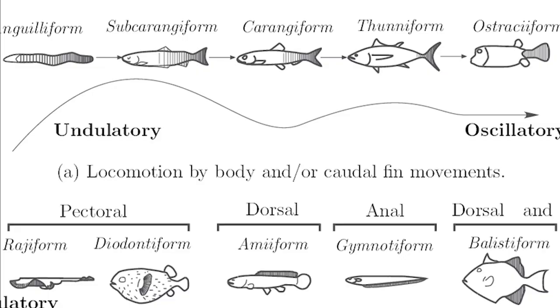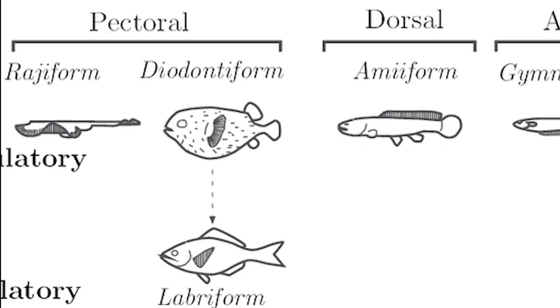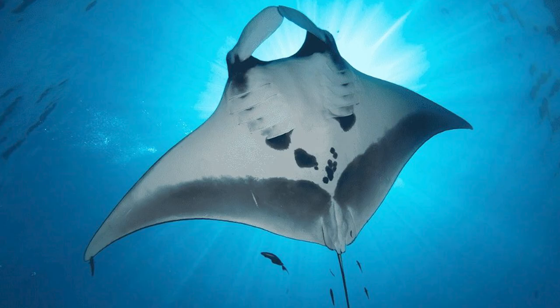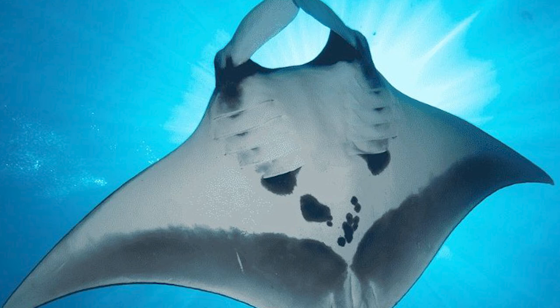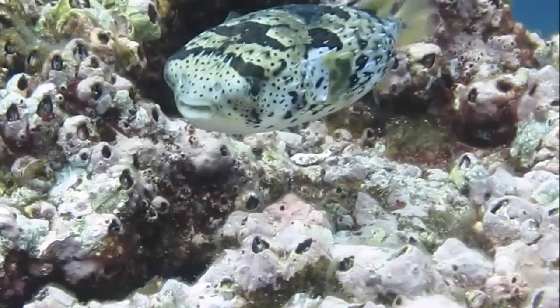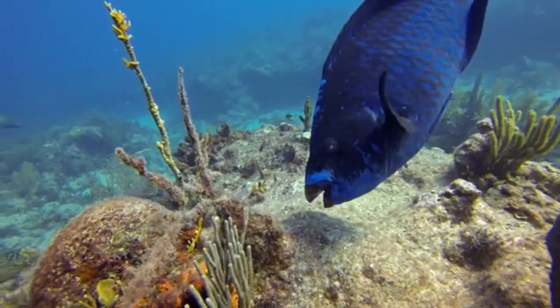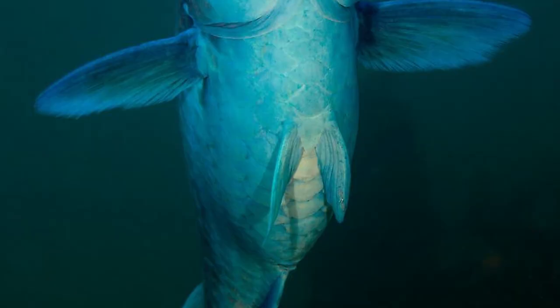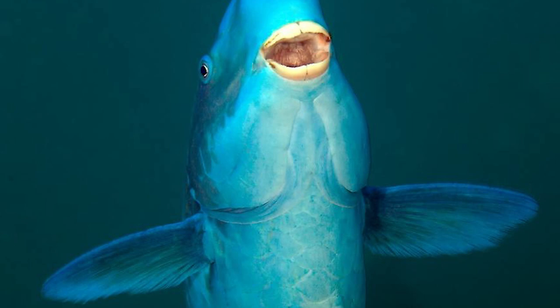The next swimming types rely mainly on pectoral fins rather than bodies or tails: the rajiform, diodontiform, and labriform styles. Rajiform swimmers, including skates and rays, move using multiple undulations generated and passed backwards or forwards along their pectoral fins, which are very well developed and almost wing-like, allowing great control when hovering and manoeuvring in the water column. Diodontiform locomotion, as seen in porcupine fish, is conducted similarly but without the greatly enlarged fins. Labriform swimmers, including wrasses and parrotfish, use oscillatory rowing movements of their pectoral fins to generate lift, often holding their fins firmly against their bodies after the power stroke to increase streamlining and maintain a straight heading.